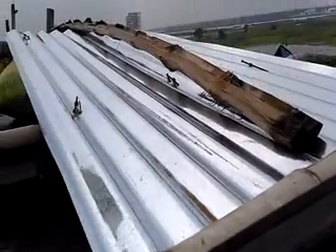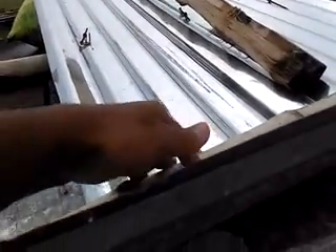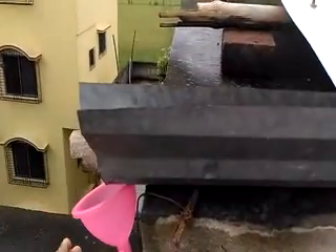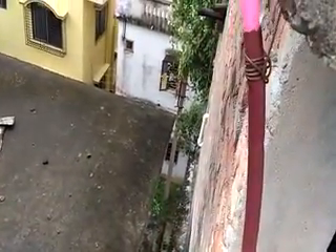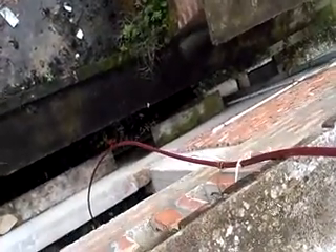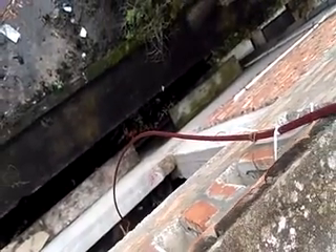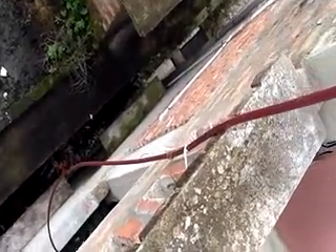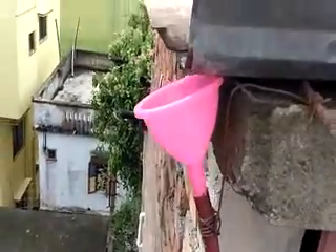There's a drain to catch the water, so whenever it rains, the water flows down this tin and goes into this drain. Then I have a funnel here — the funnel takes the water through this tube and that goes down, so you can catch the water without having to get drenched in the rain. You can just sit there and collect water from this.